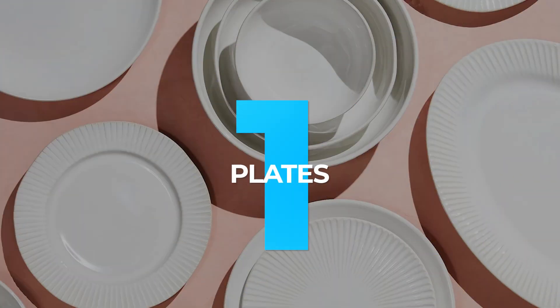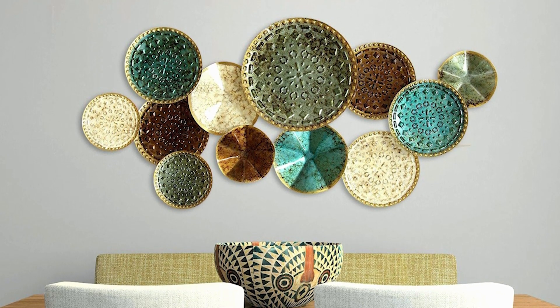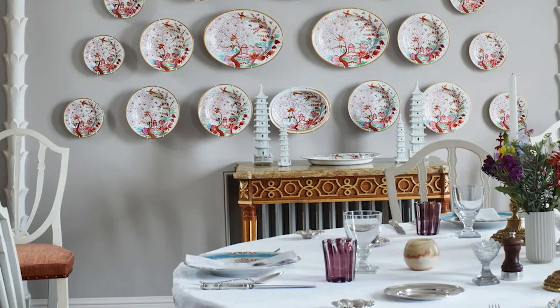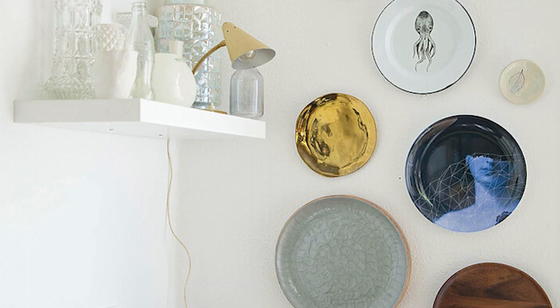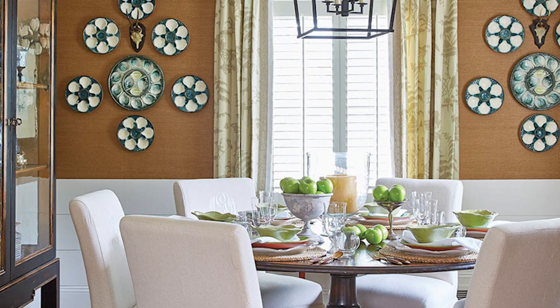1. Plates. Decorative wall plates are a popular and stylish way to personalize your kitchen. Whether you're a collector or have inherited a beautiful set of china, displaying your plates as art on the kitchen wall is an excellent way to spruce up the space. When hung correctly, wall plates make a big impact. They're also a great way to display family heirlooms.